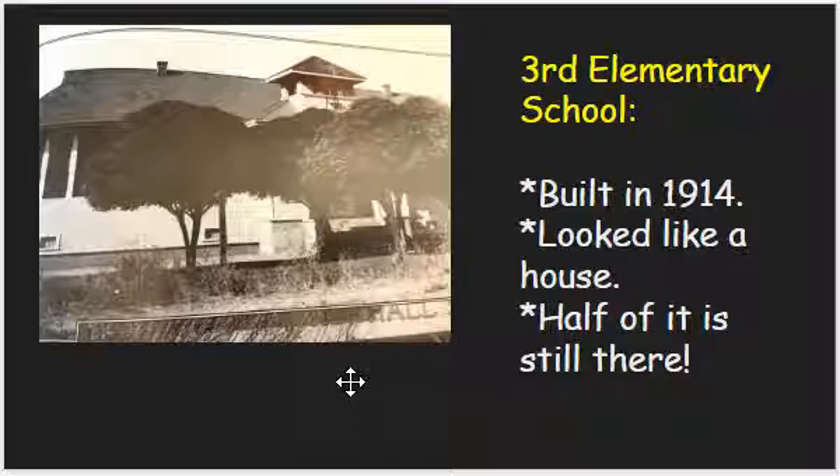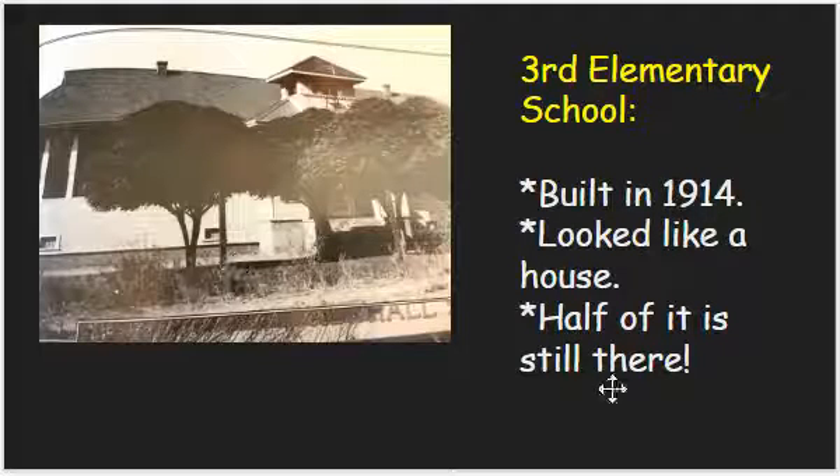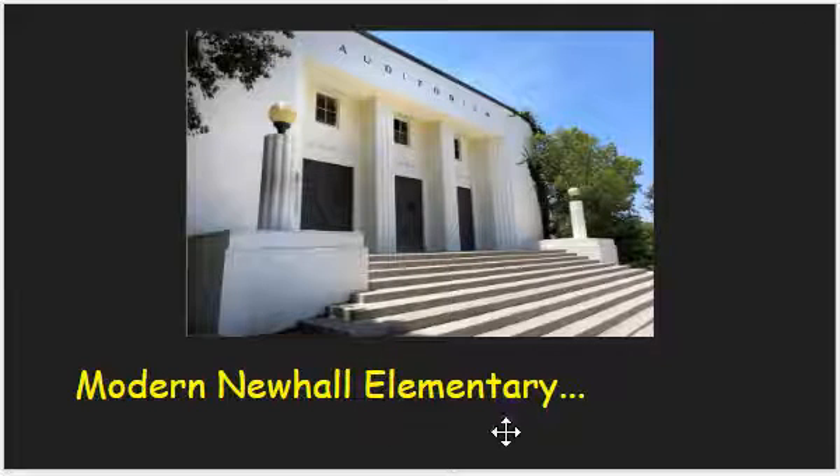Then they built the third elementary school. This one kind of looks like a house — you can see part of a chimney right there. It was built in 1914 after the other one burned down, and I was reading that half of it is still here. This is modern Newhall Elementary over in Newhall — a beautiful building with a big old auditorium. When I used to be a substitute teacher after we first moved to California, I would sub at Newhall Elementary. On the inside you could tell it was very old — they had nursery rhymes painted all along the walls, like the three little pigs. That was really cool to see.